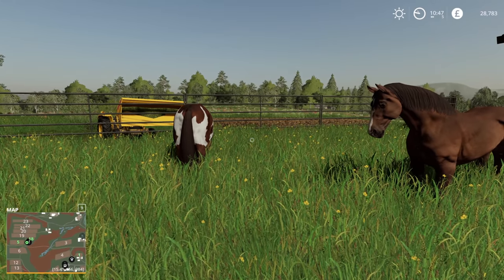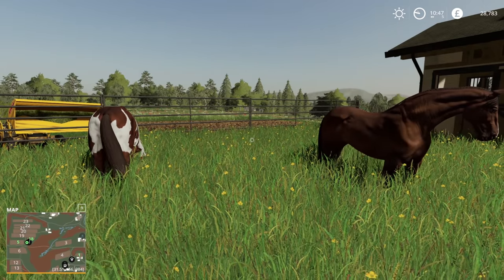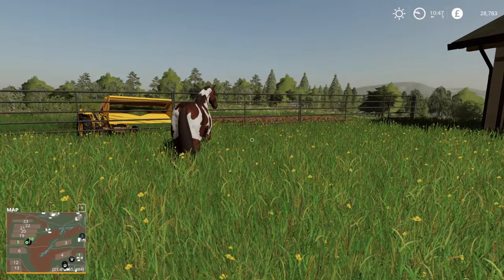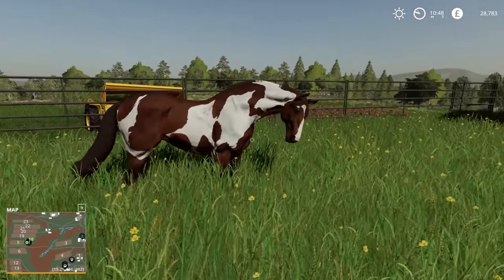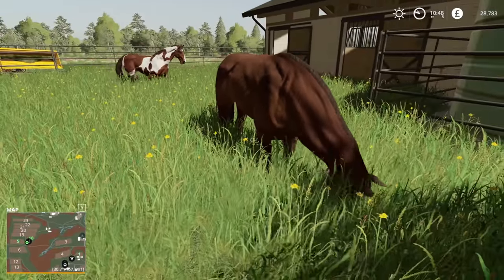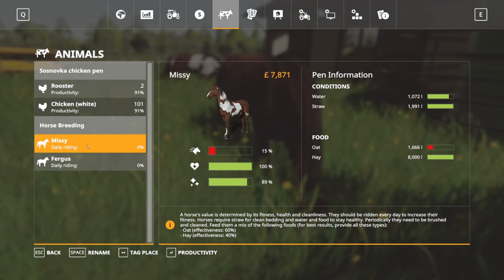Now I don't know which one is actually the male and which one is the female, although it would be quite obvious with the male. Have you ever seen one of those things? They're like projectiles. But yes, I have chosen this one over here to be Missy. Hello Missy. And this one here is Fergus. So yeah, I have renamed them appropriately, as you can see.